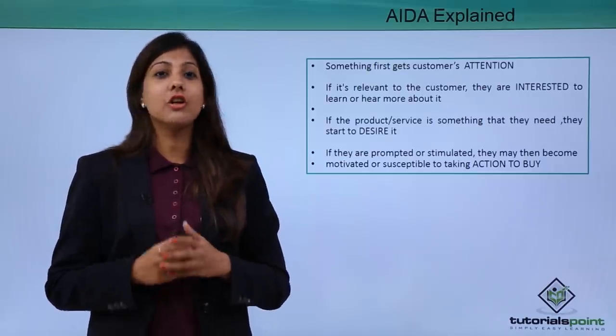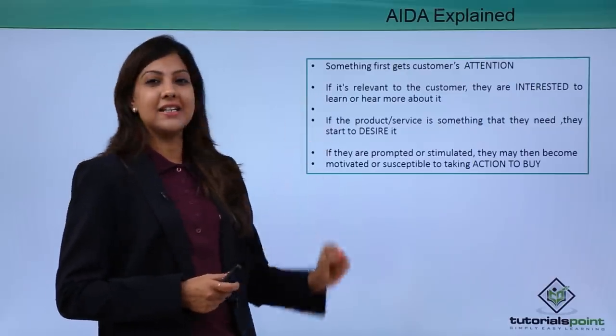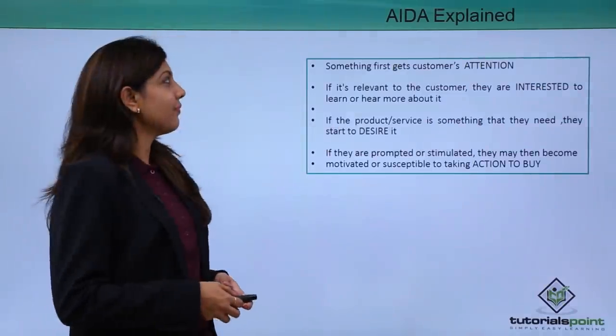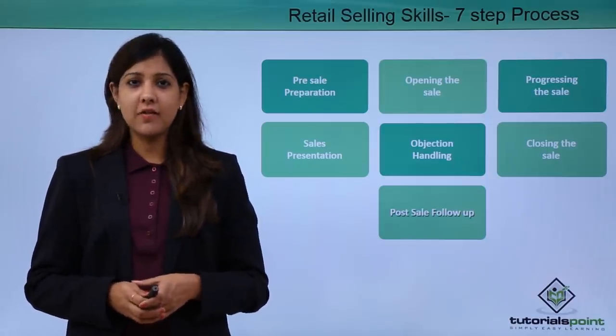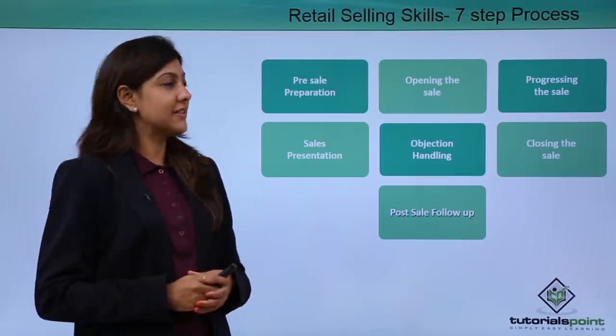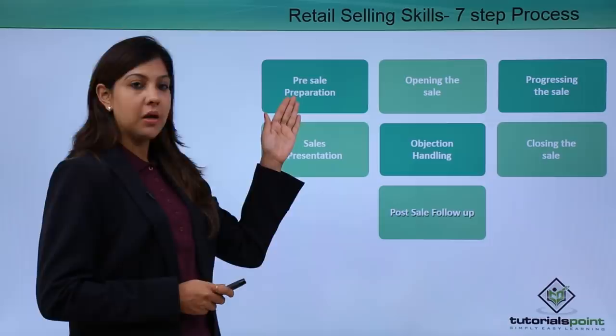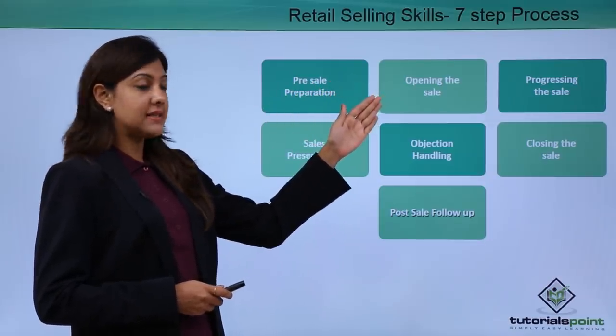This is a prerequisite — before getting into selling, you need to first get your customers interested and aware about your product through the AIDA model. We will now look at the seven steps for sales. These steps are very essential and important in order to sell your product or service. The first step is pre-sale preparation, then you open the sale, and then you progress the sale.